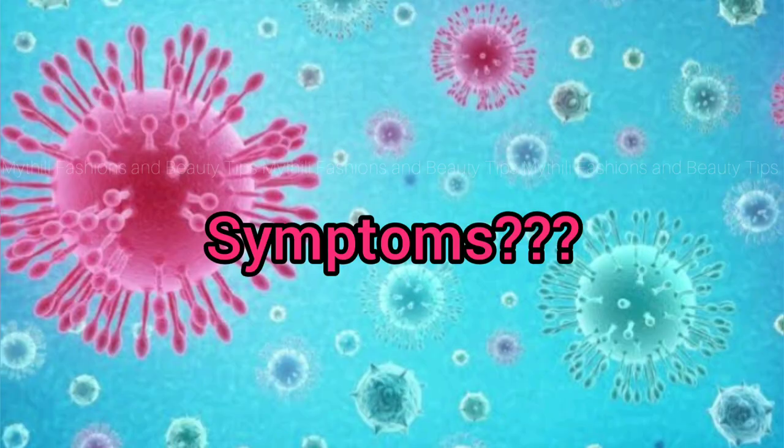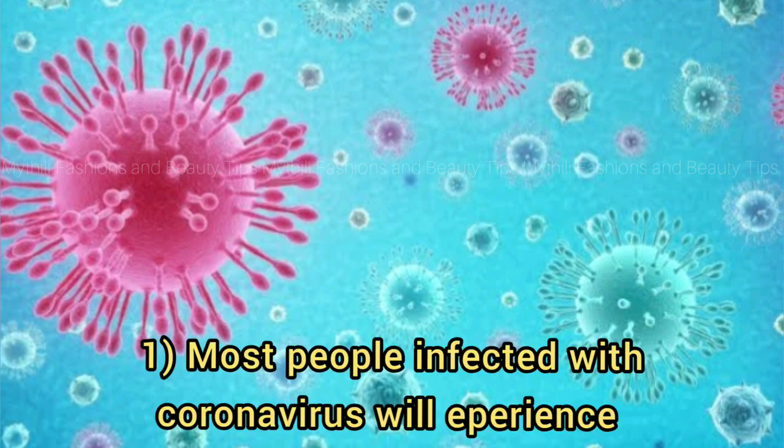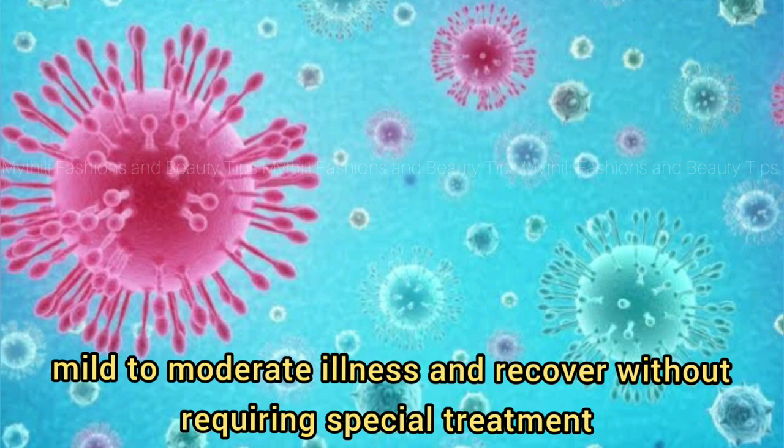What are the symptoms of the virus? Many people have mild and respiratory symptoms. If you look at this, you will see the treatment that is normally required. That is why they have immunity power.